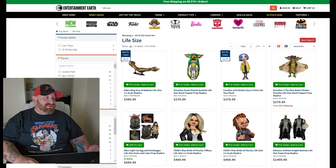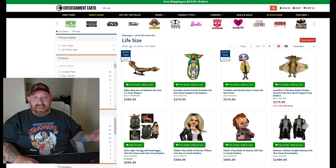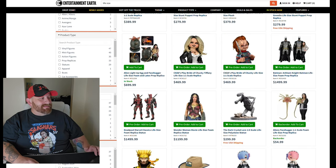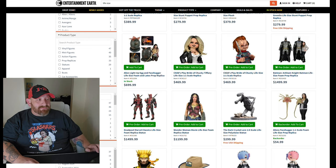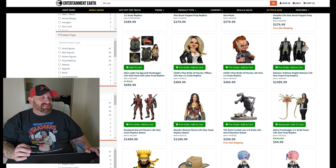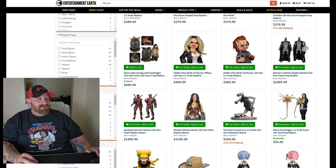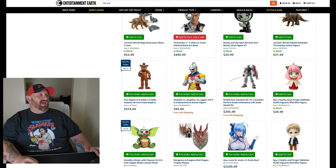The last website is Entertainment Earth, which has a lot of awesome things. In the life-size category I can see they have the alien light-up egg with the face hugger at $700, life-size Tiffany at $469, life-size Chucky at $469, and life-size Batman at $1,499. That would be cool.